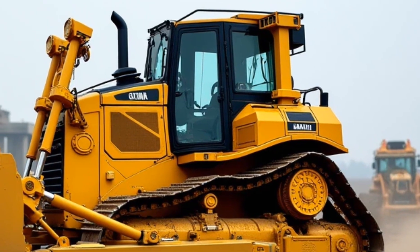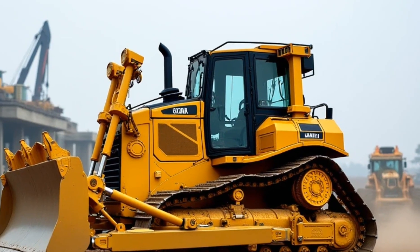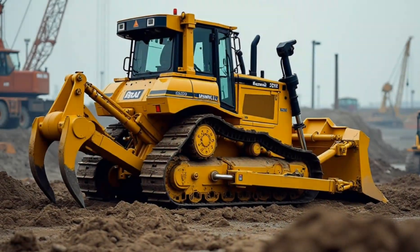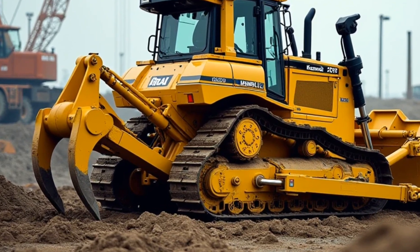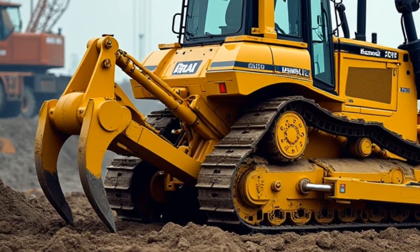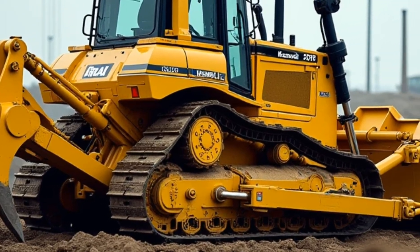Over the years, the Komatsu D575A has become a symbol of what heavy machinery can achieve. Its legacy extends beyond its impressive specifications — it represents the ingenuity and determination of the engineers and workers who push the boundaries of what's possible. The D575A has inspired countless other machines and set a benchmark for excellence in the industry.